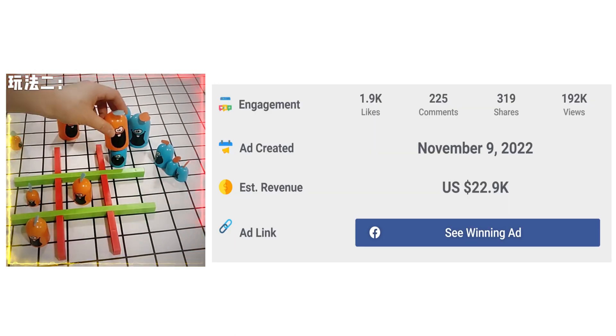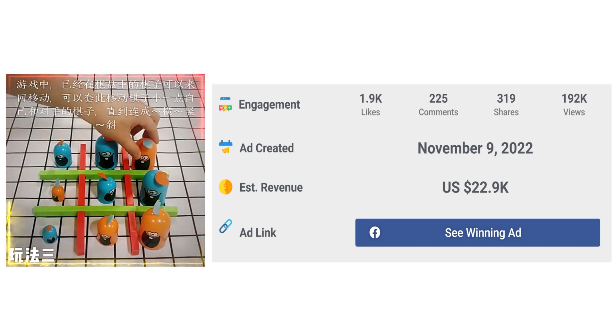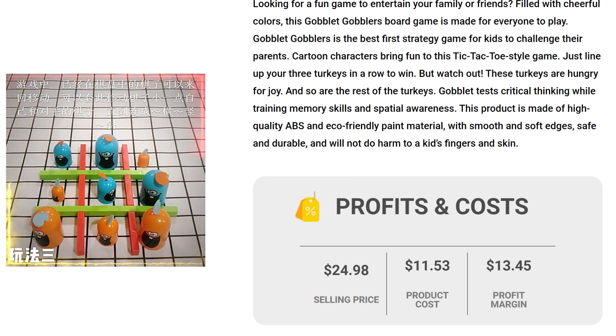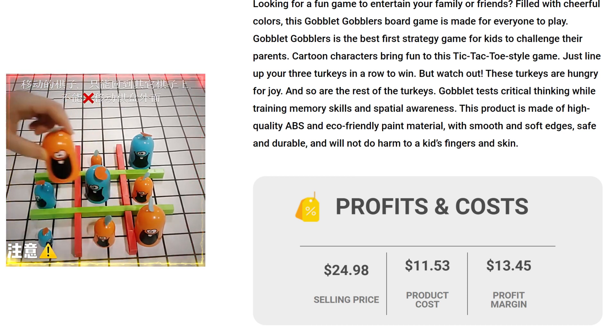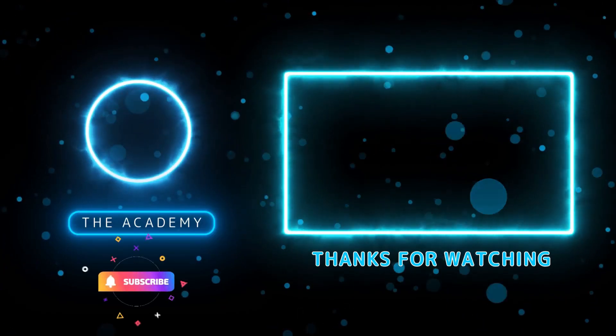The Facebook ad has received more than 1,900 likes, 225 comments, and 319 shares. The selling price for the Goblet Gobblers board game is just under $24.98, whereas the product cost is only $11.53, so you are looking at a good profit margin of $13.45. Here is a video I just created for you.